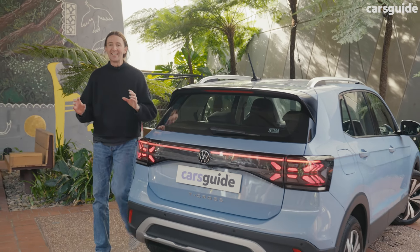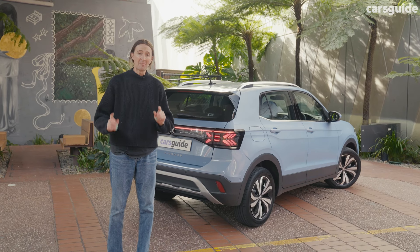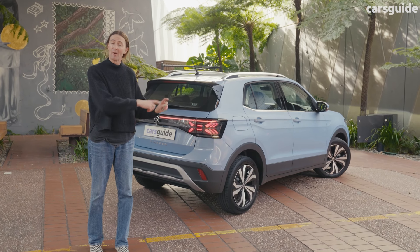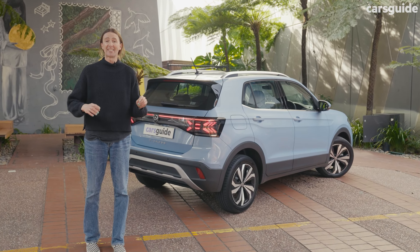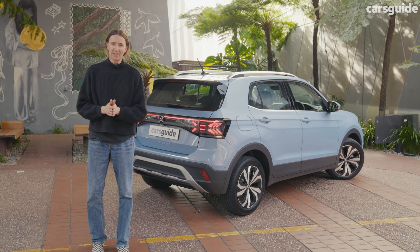There are a gazillion different little SUVs, but most of them aren't this practical, and most of them don't drive this well. The safety standard across the range is truly great, and the price is very, very good.